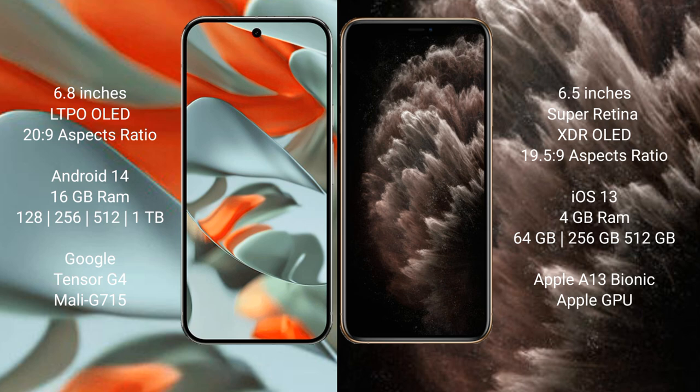The Google Pixel 9 Pro XL comes with 16GB of RAM and 128GB, 256GB, 512GB, or 1TB of internal storage, powered by the Google Tensor G4 processor with Mali G715 GPU. The iPhone 11 Pro Max comes with 4GB of RAM and 64GB, 256GB, or 512GB of internal storage, powered by the Apple A13 Bionic processor with Apple GPU.